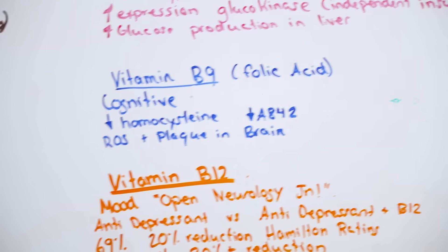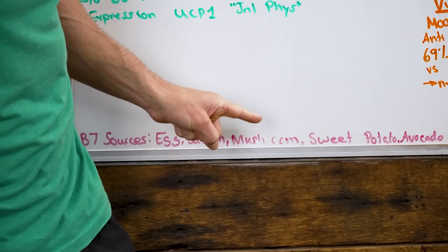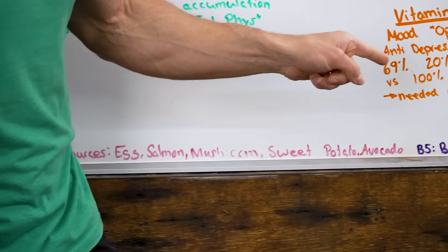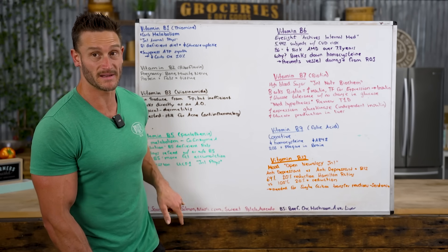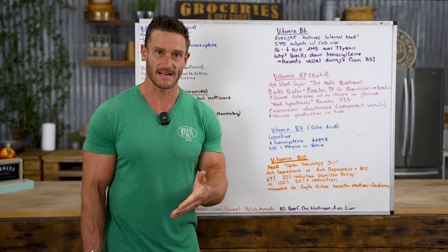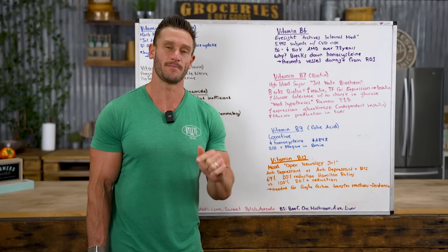For B7 food sources: eggs, salmon, mushrooms, sweet potatoes, and avocados. Mushrooms, avocado, and liver are double-whammy foods providing both B7 and B5. B7 is best obtained from the diet — you can supplement, but getting it alongside other nutrients improves bioavailability.